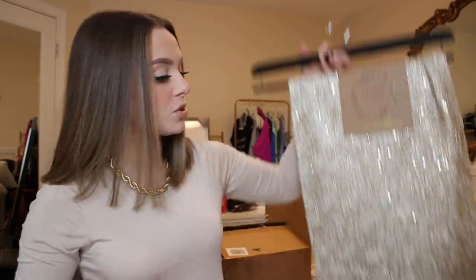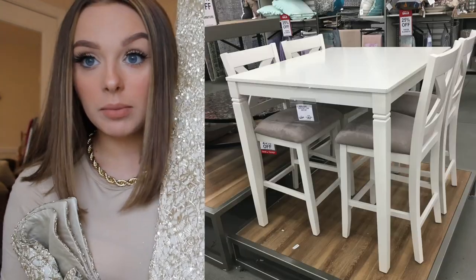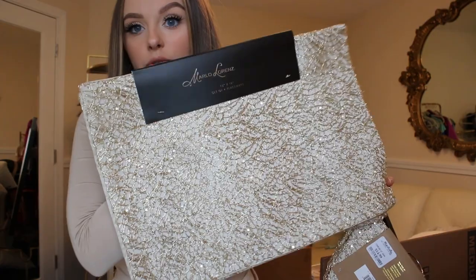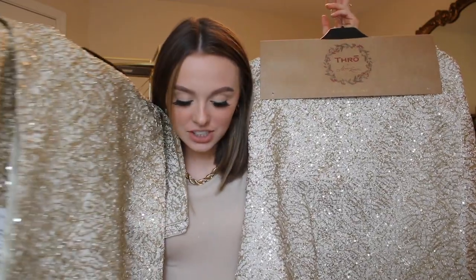I got this really pretty table runner for our little dining table — I just love this. And then I also got matching placemats for if we have people over. And then this — I feel like I should wait for Christmas, but I'm just so thrilled about it now. They have a matching tree skirt. I'm just so thrilled. I really feel like a real adult right now — excited about placemats and table runners and tree skirts.